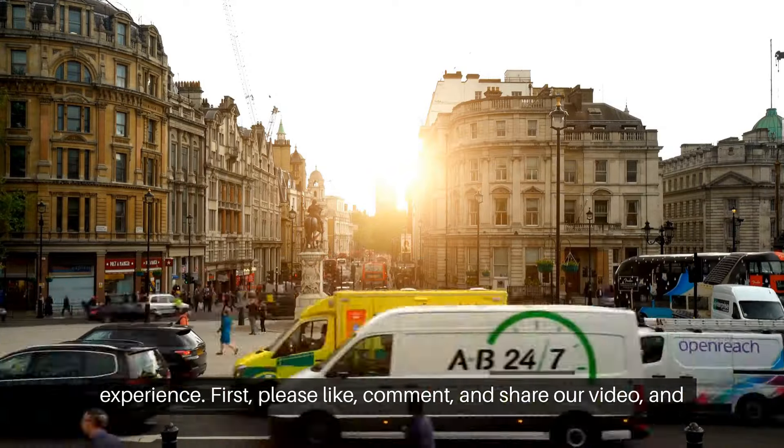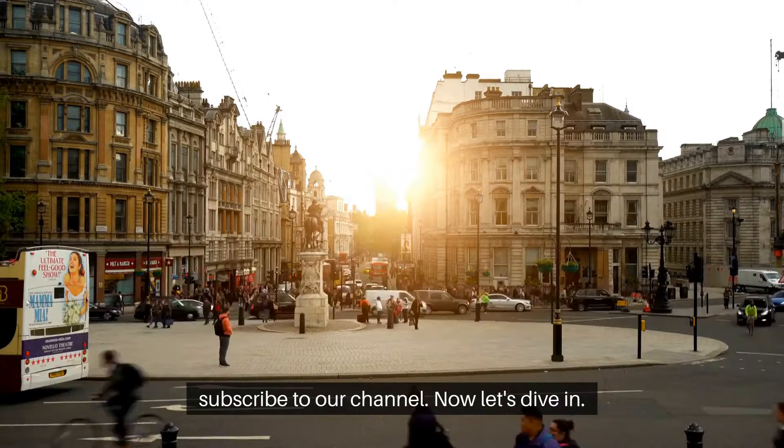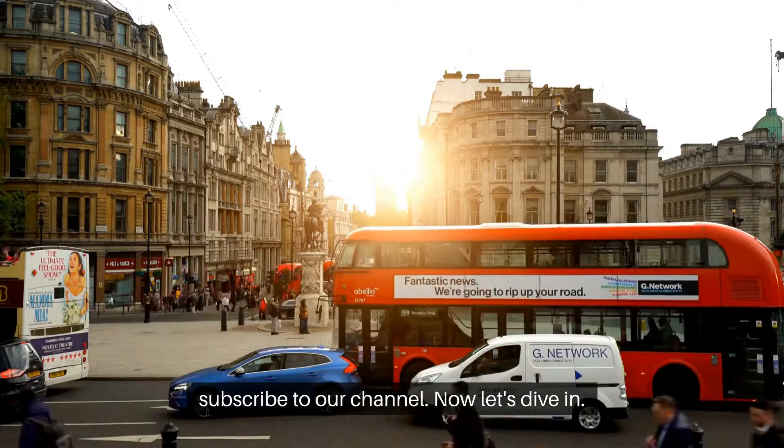Please like, comment, and share our video and subscribe to our channel. Now let's dive in.